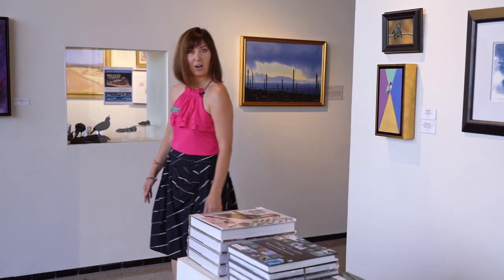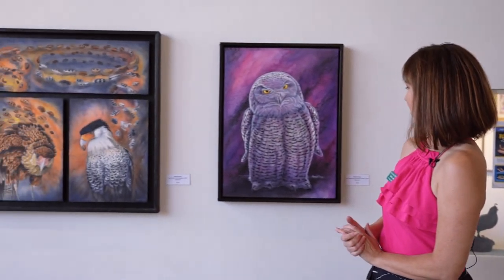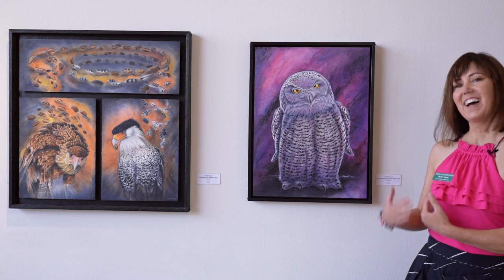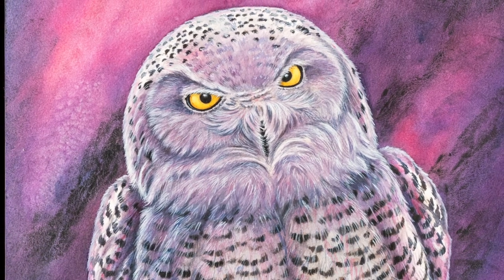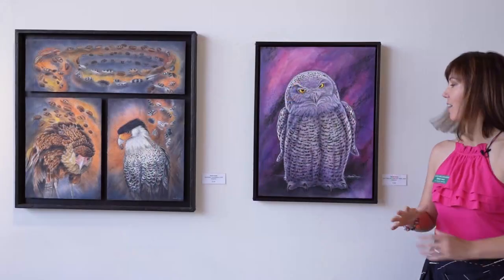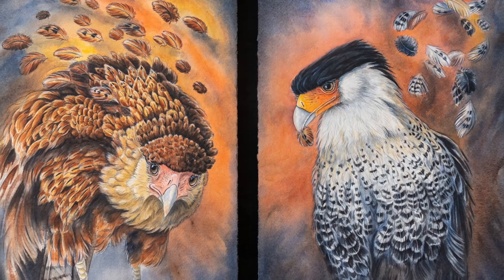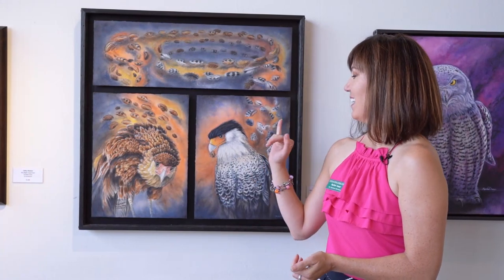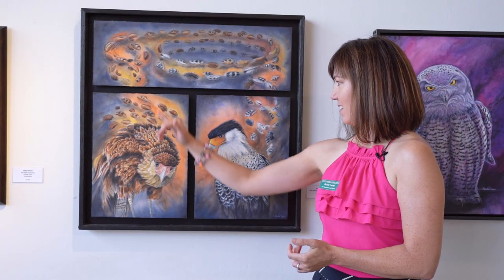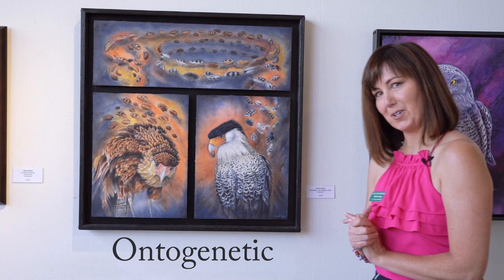I would be remiss not to show my own art. Over here, a couple of my pieces — I'm another watercolor instructor here, and both of these pieces are in watercolor. This one here is a little ode to moms or the mom look. And then this other one — like mother, like daughter — is in honor of Cosmo, the crested caracara that grew up here. I was doing a play on the ontogenetic color shift from juvenile to adult. Look it up.